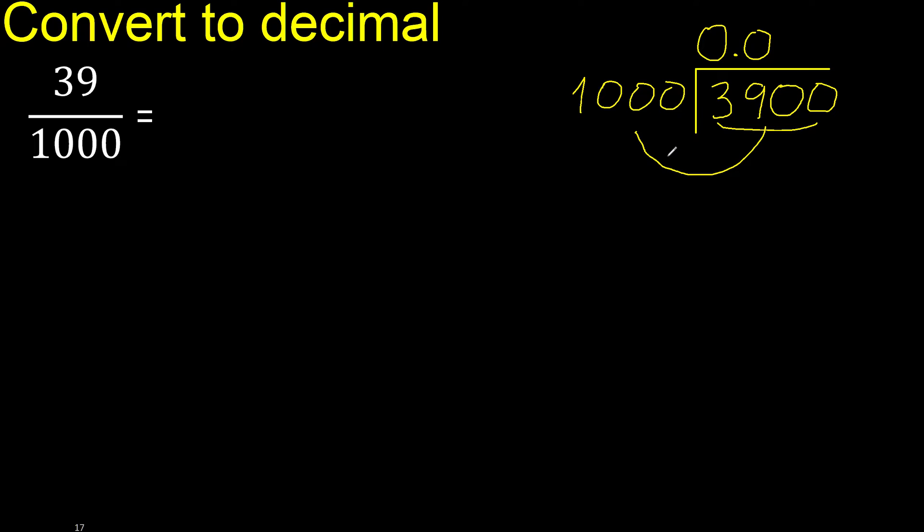It is not less. 1000 multiplied by which number is nearest to 3900 but not greater? Multiplied by 4 is 4000 — that is greater. Multiplied by 3 is 3000 — not greater, ok. Subtract: the result is 900. There is no number that goes down, therefore complete with 0.